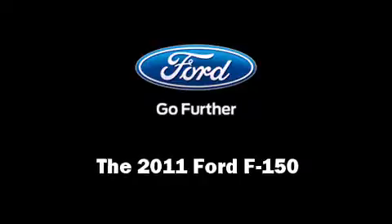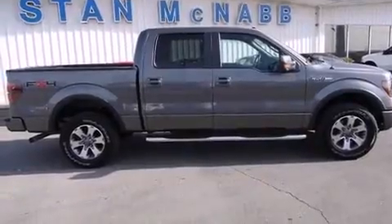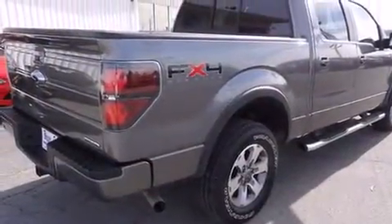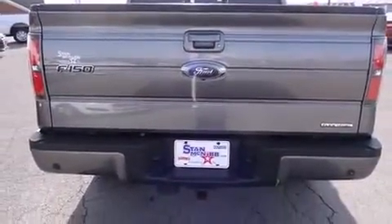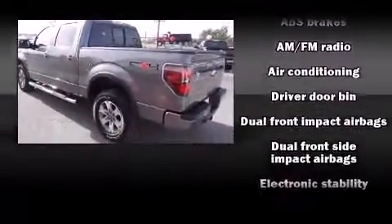Here's a great deal on a 2011 Ford F-150. It features an automatic transmission, four-wheel drive, and a 5.0-liter eight-cylinder engine. Ford prioritized fit and finish, as evidenced by one-touch window functionality, a tachometer, remote keyless entry, and a split folding rear seat.